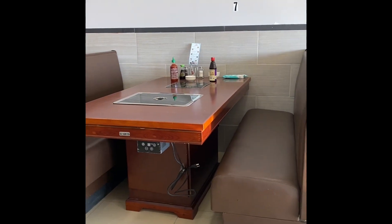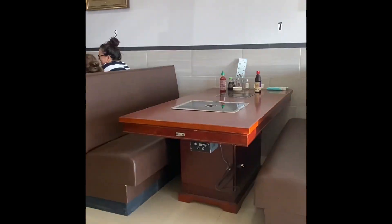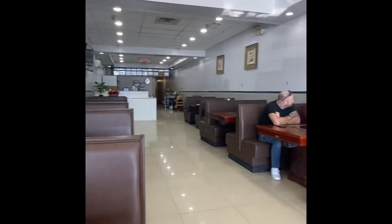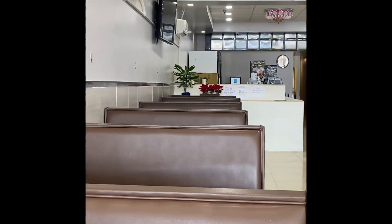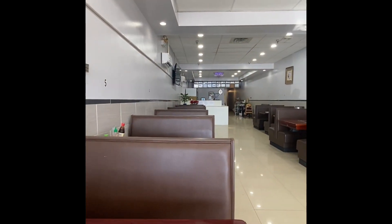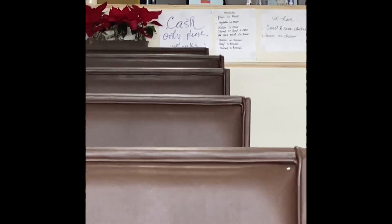It looks like maybe they have some table-side cooking here, which is interesting for a first place — kind of playing a little bit. But notice if you come here: cash only. Won't be prepared.